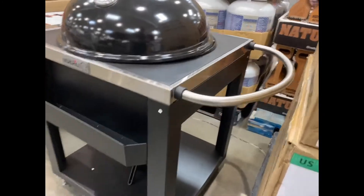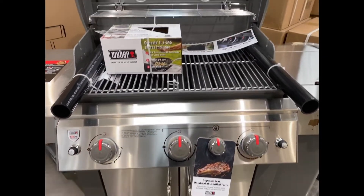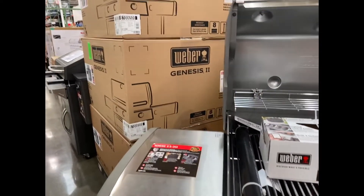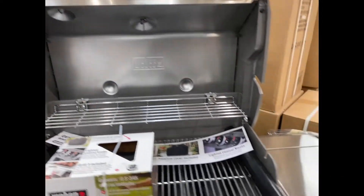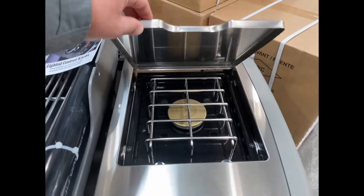It was built really well with sturdy wheels and everything. They also had this Weber gas grill — all stainless steel, came with the cover. It's the Genesis 2, and it was $999, which is actually a really good deal because these things are built to last. It's got the side burner here for your side dishes.